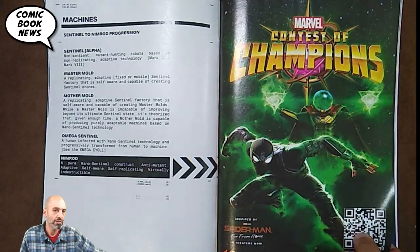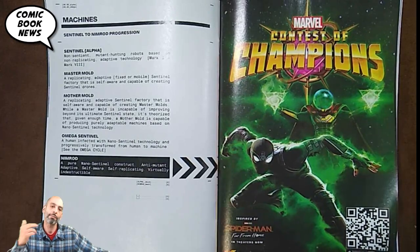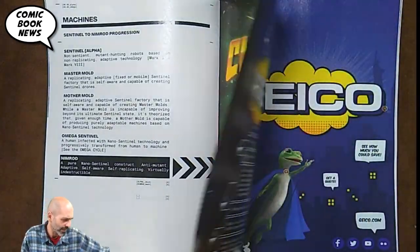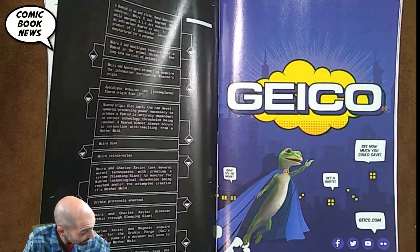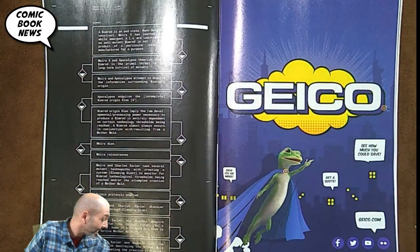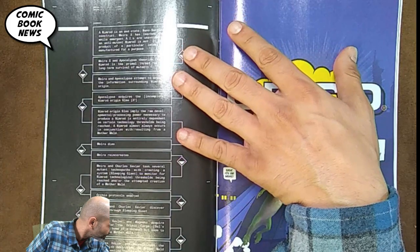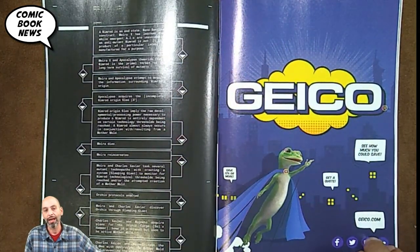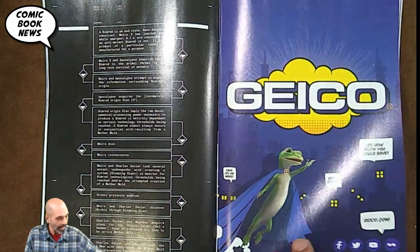This is the Nimrod we know from Uncanny X-Men — created in the far future, came back in time, had tons of stories and continuity. Hickman talks about how Nimrod is an end state and outlines all the steps needed to get there. Basically, they've realized they can't stop sentinels, but they've got to stop Nimrod.